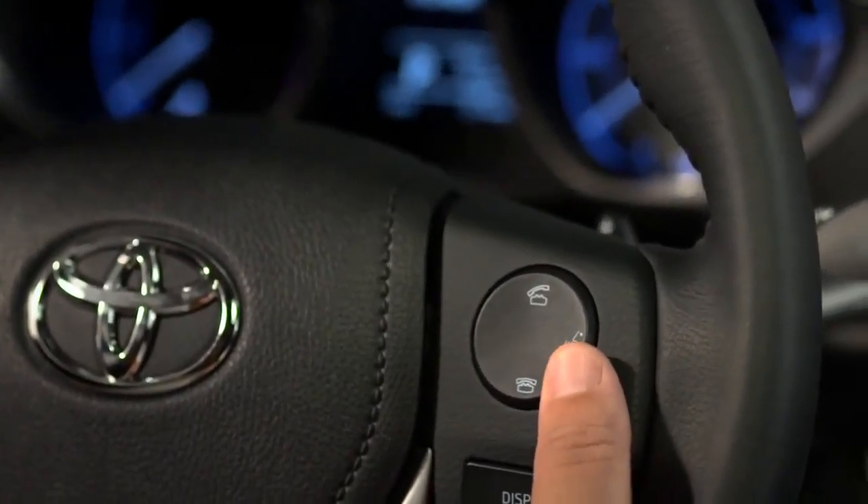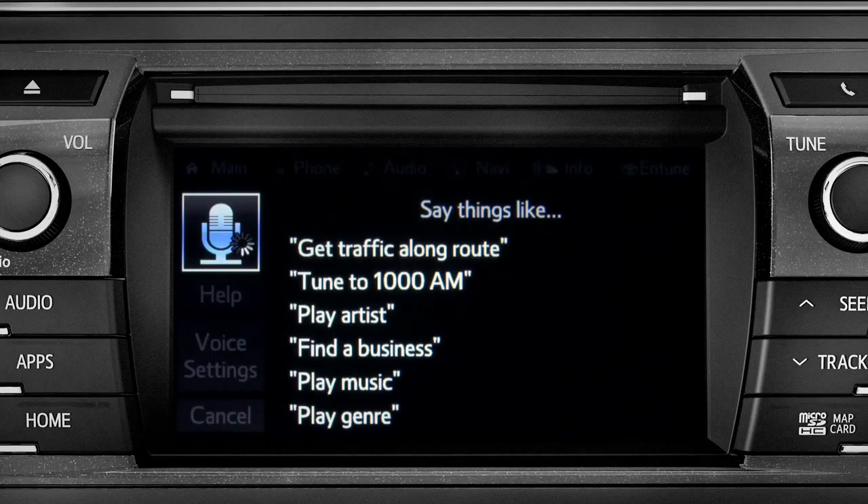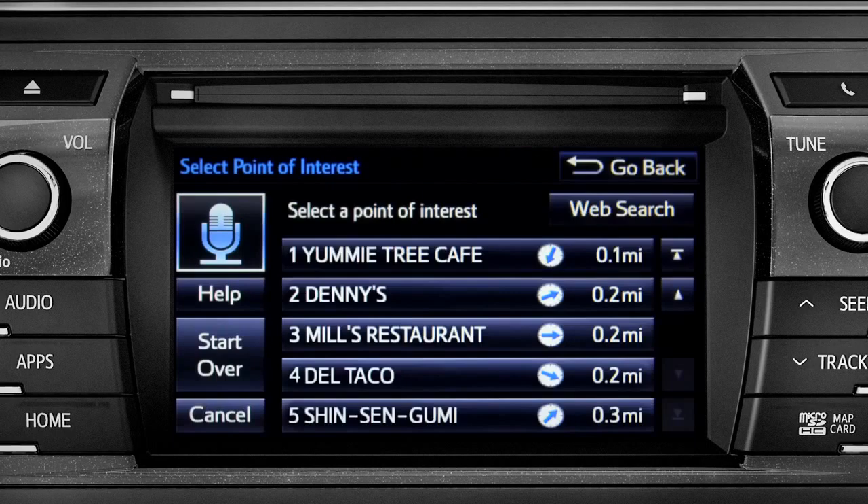Press the talk switch on the steering wheel. The system responds: 'How may I help you?' Say: 'Find a restaurant nearby.' The system responds: 'Showing nearby dining.'